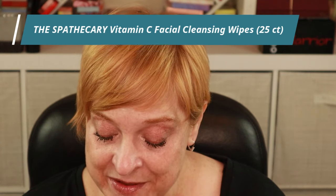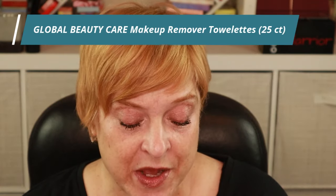Let's get these first two items out of the way. I'm always looking for makeup wipes and at the Dollar Tree you can't beat it — $1.25 for a package. These were new to me. One is from Spothecary and it is a vitamin C facial cleansing wipe, so I'll be curious to see if it has an orange scent. The other one is from Global Beauty Care and claims to be good for sensitive skin.